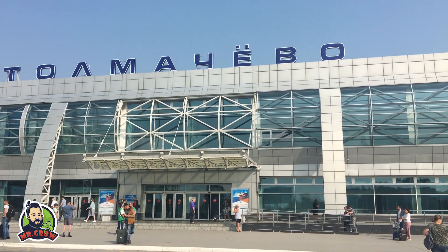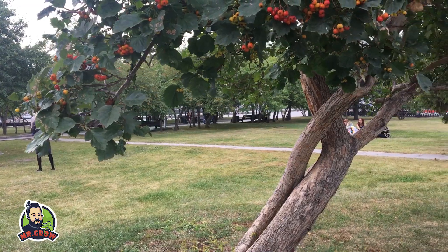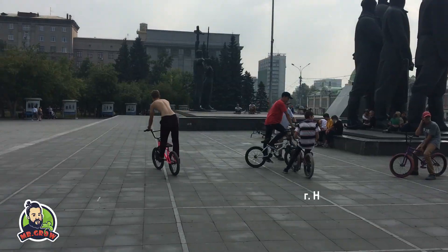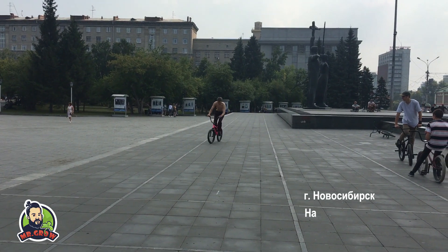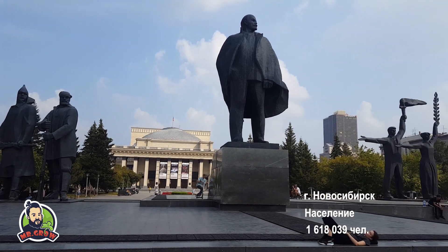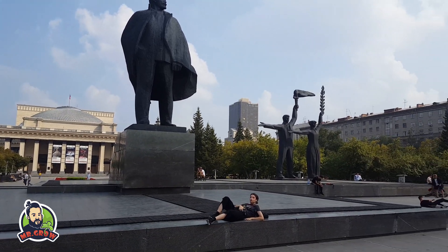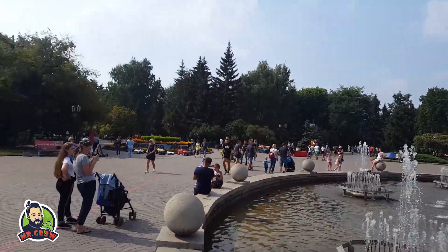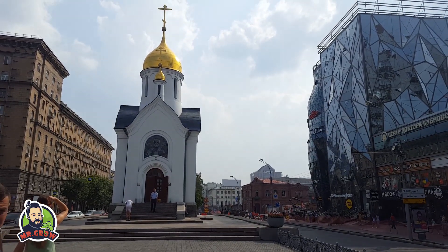Всем привет! Мы в Новосибирске. Мы добрались до города Новосибирска и приехали в Grow Shop Go2Grow. Пойдемте посмотрим, что там у ребят.